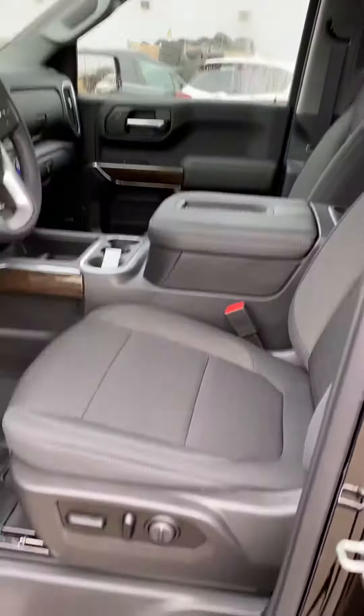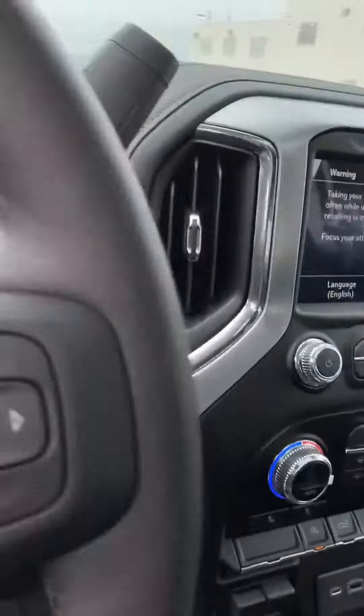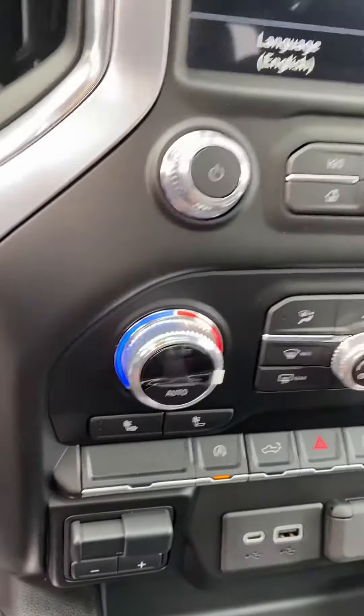Big difference on the inside — we've got the power seats with lumbar support on the driver's side, beautiful center console. We've got a nice sunroof in this one as well.